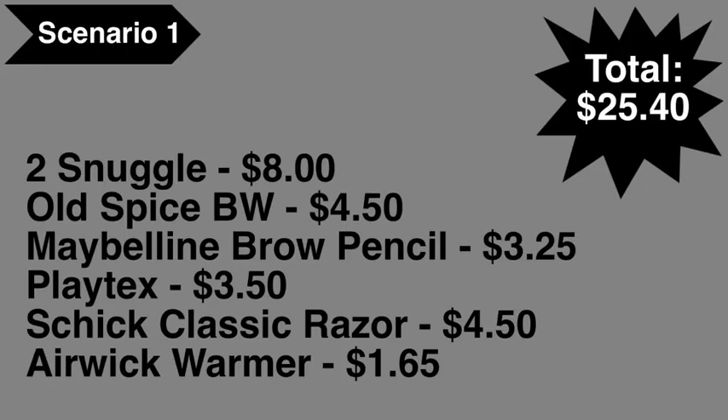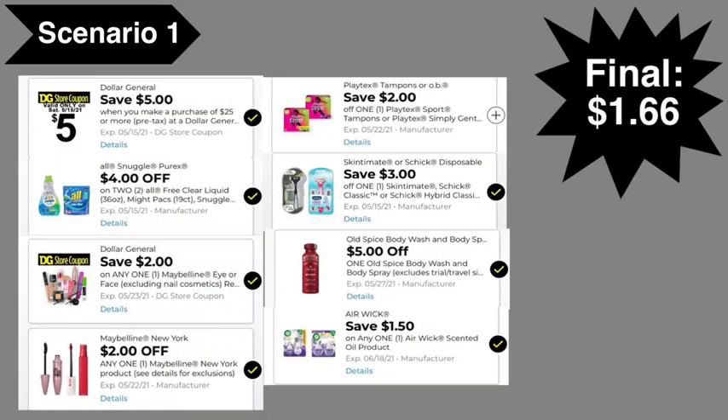Scenario number one: you're going to pick up two Snuggle items at $8, an Old Spice body wash at $4.50, the Maybelline brow pencil at $3.25, the Playtex Sport tampons at $3.50, a Schick classic razor at $4.50, and the Air Wick warmer at $1.65. Total comes to $25.40.